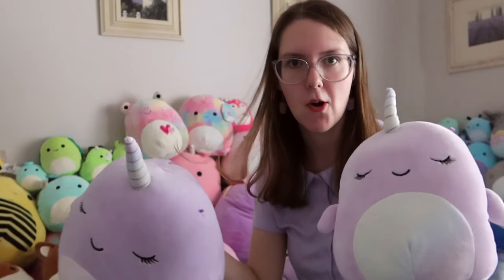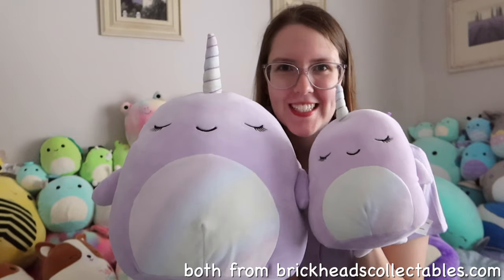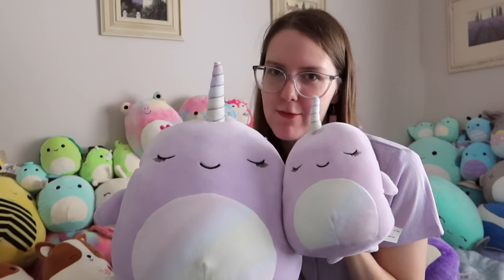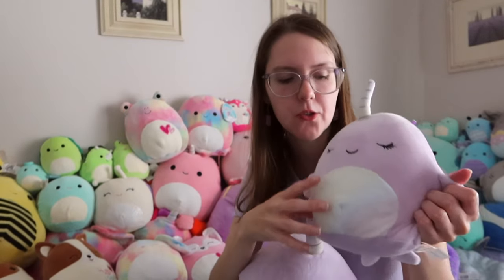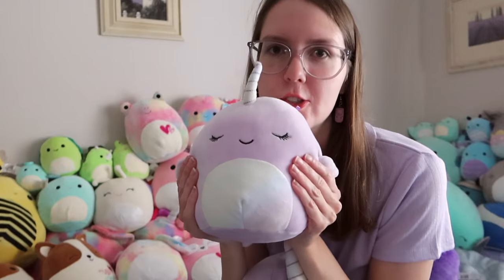Also from the same collection as Simone, we have the Narwhals. They're so cute — these are some of my favorites. I don't really have favorites because they're all my favorites, but some of them are just a little bit special. I love the color of this one; it's just so serene.